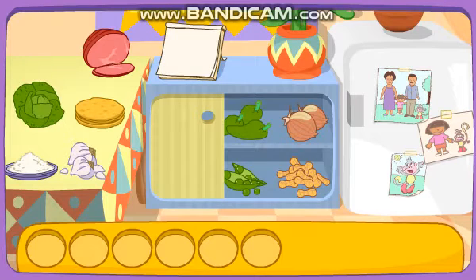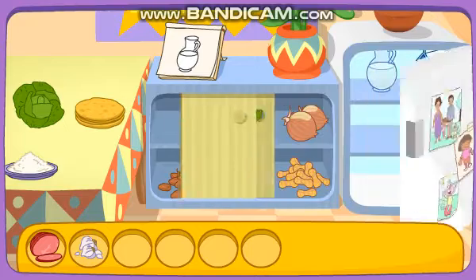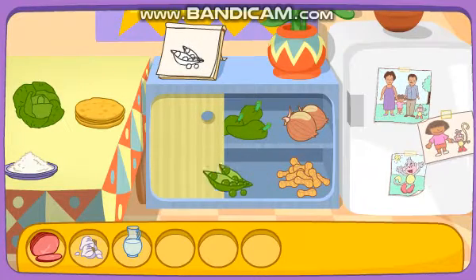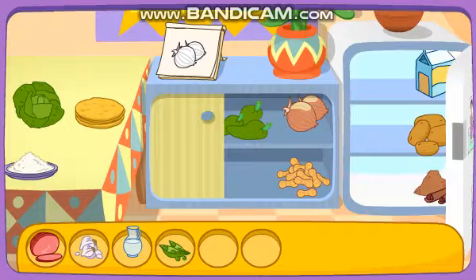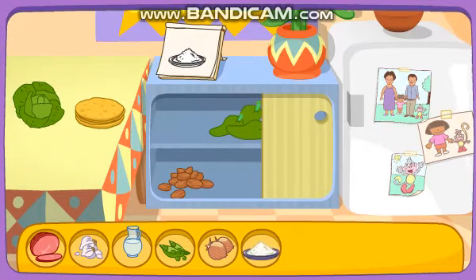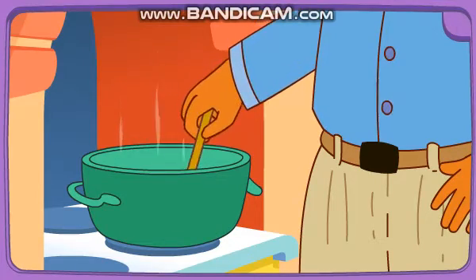That'll taste great! Do you see these ingredients? Ham! Garlic! Water! Peas! Onions! Rice! You did it! You found all the ingredients! Yay! Papi's cooking it on the stove!